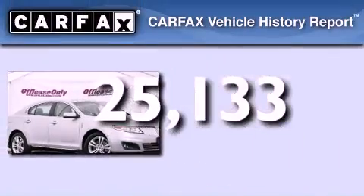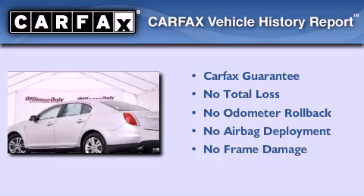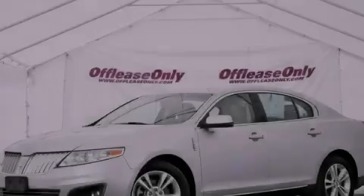Not to mention that this Lincoln qualifies for the Carfax buy-back guarantee. Call now to find out how you can own this breathtaking automobile.